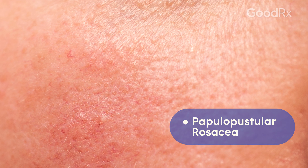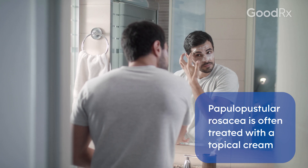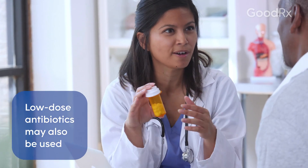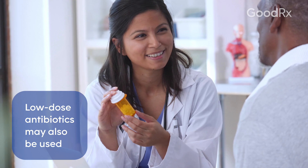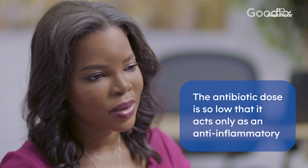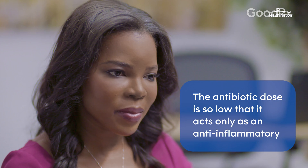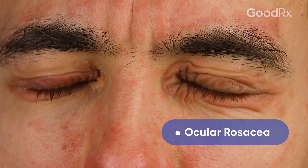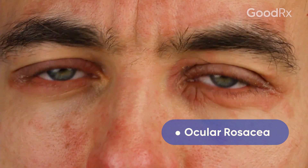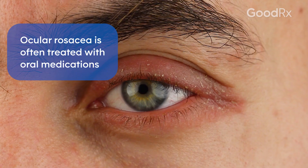For papulopustular rosacea, which is a little bit more severe, we use a slightly more aggressive cream. Sometimes I'll use a very low dose oral antibiotic — at that dose it's no longer working as an antibiotic, but really just as an anti-inflammatory medication to help reduce that inflammation. For ocular rosacea, you see redness and pustules around the eye area, and oral medications are often the best for that.